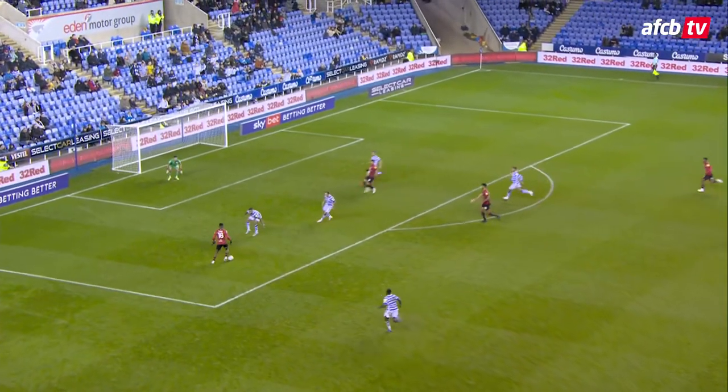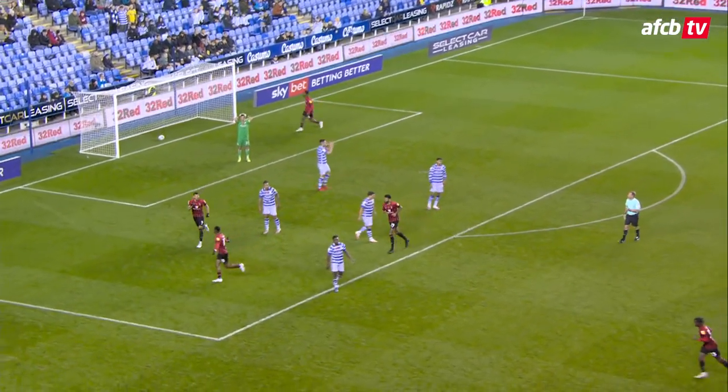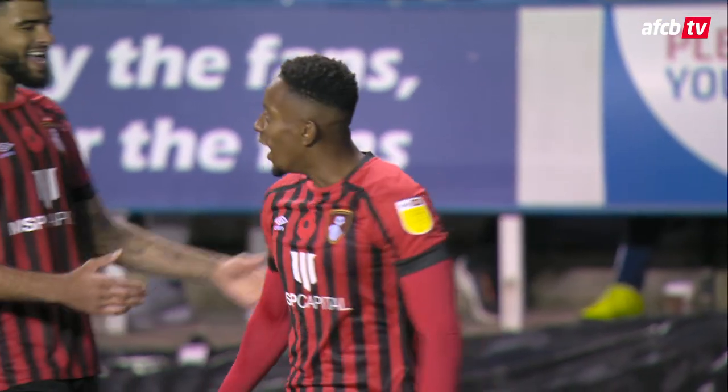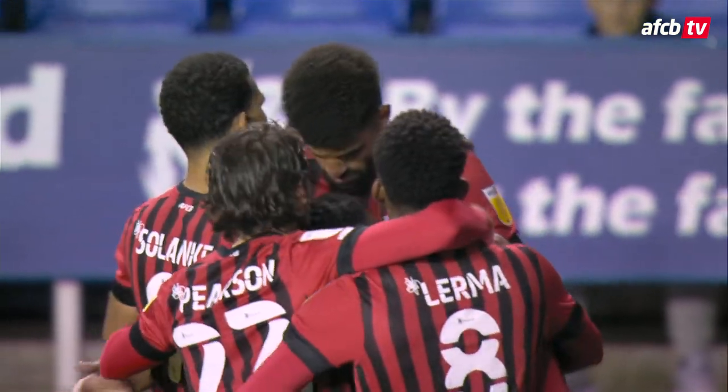Jamal Lowe left side of the penalty area for the Cherries here. Lowe goes for the corner, and Jamal Lowe scores for the third successive time here at Reading, this time in Bournemouth colours. Bournemouth fly clear early in the second half here, short of the hour - they're top of the Championship and it looks like it's going to continue.